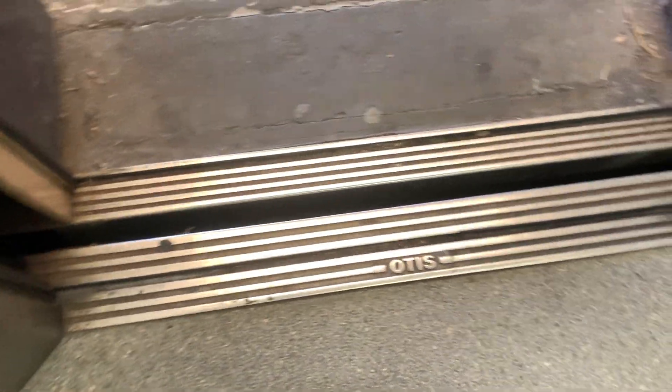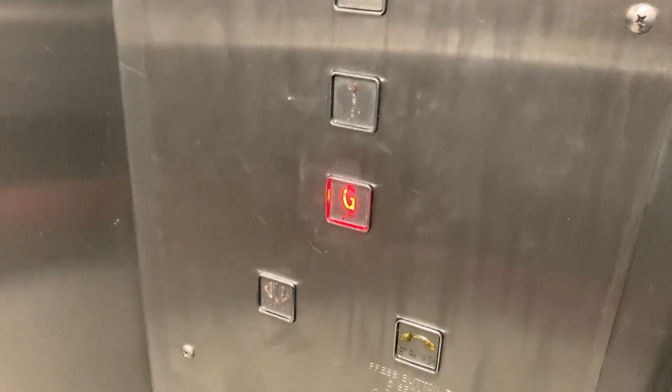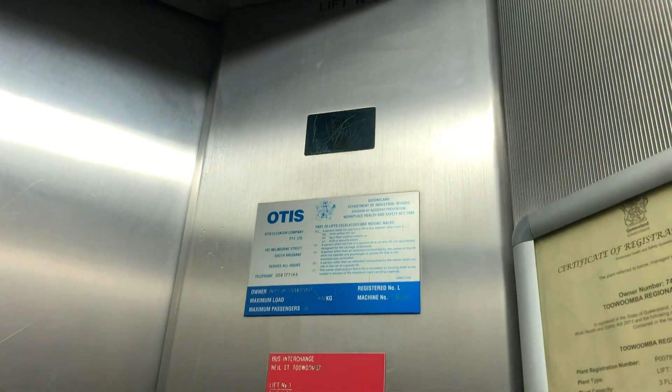It's over one car park. I wonder if there's a lift over there. Go to the ground. There's the Otis logo. Those doors aren't great.